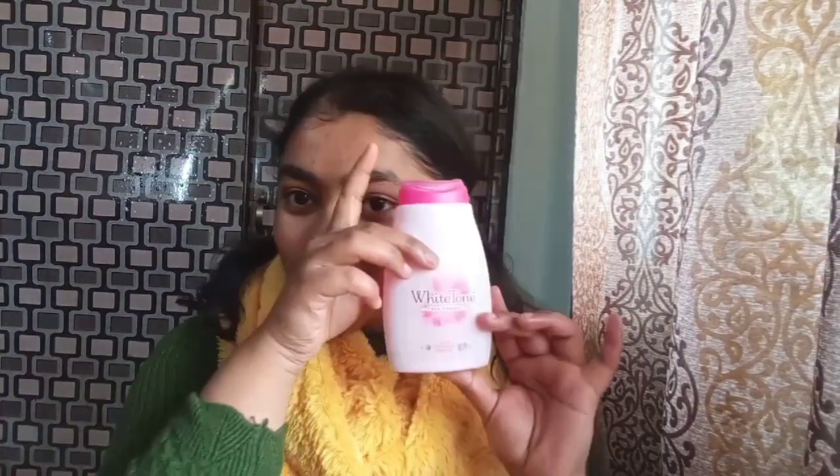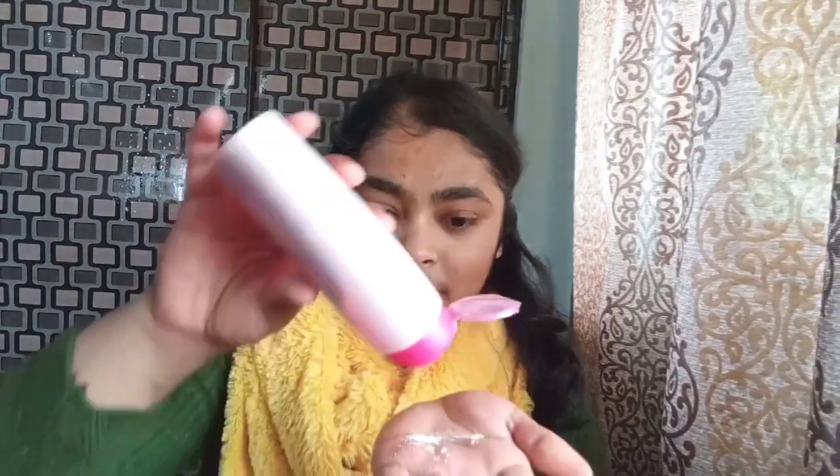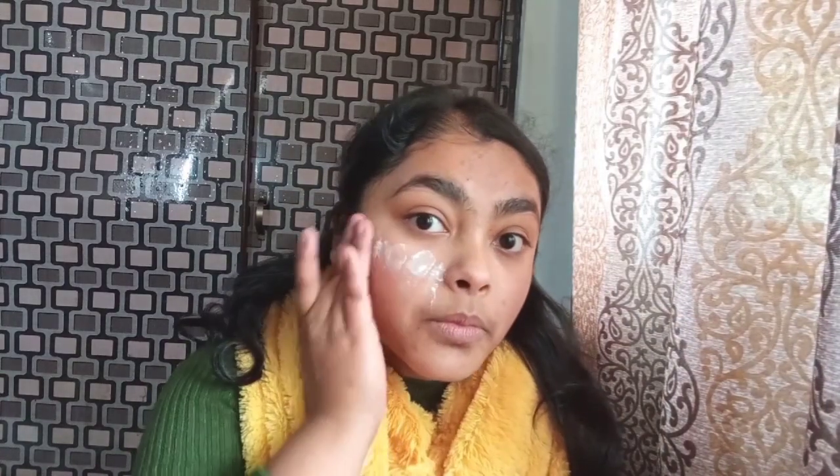So number one, I'll be taking white tone powder. This is a very nice powder I've been using for a year now and it has worked like heaven for me. All you need to do is take a little amount of the white tone powder on your hand and just press it onto your skin. It gives you such a nice finish and absorbs all the oil on your face, giving your face a very flawless look.